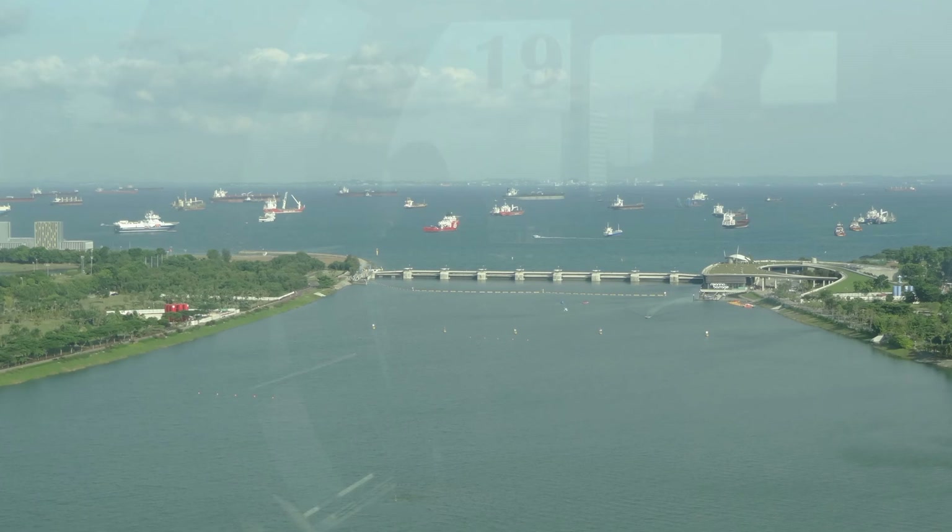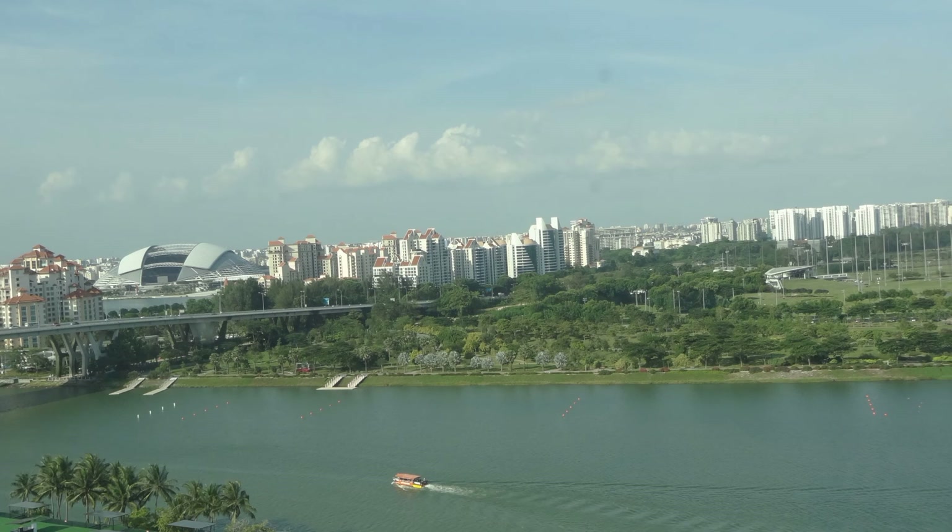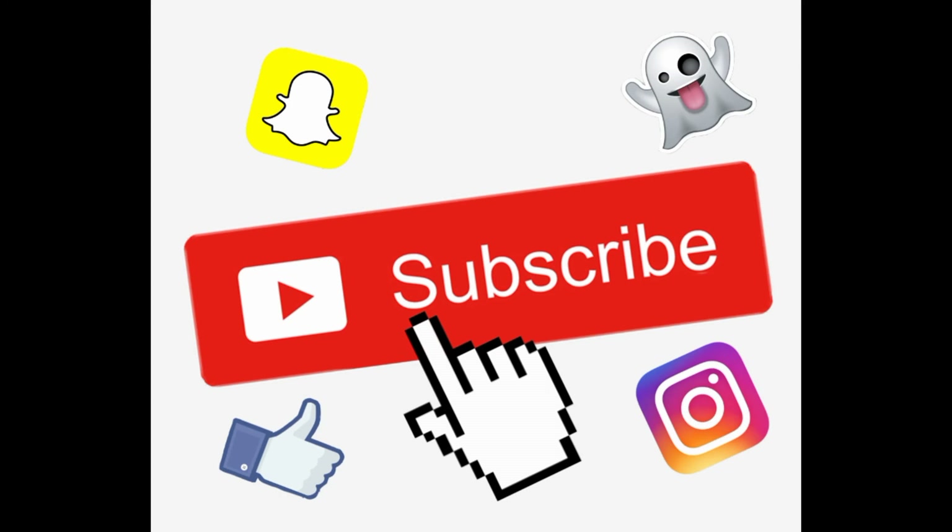Singapore Tourist attraction — this ride is a special and great place to visit. Like, share, comment and subscribe. Thank you!